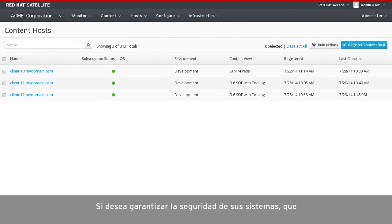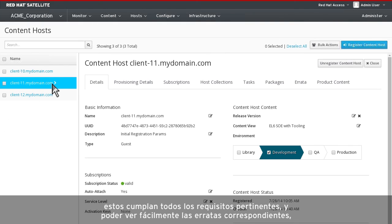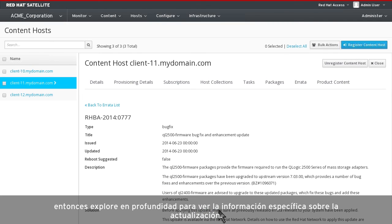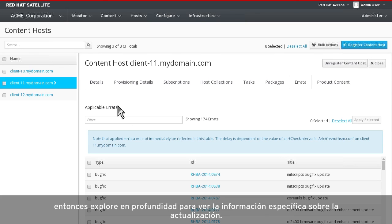To keep your systems secure and compliant, select any system and easily view the applicable errata, then drill down to see specific information regarding the update. Choose one or more updates and apply them on the remote system with the click of a button.